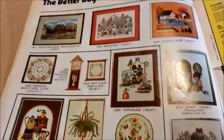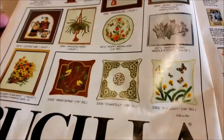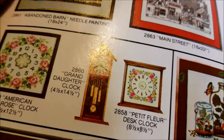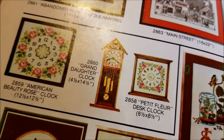These are Bucilla stitchery kits and pretty much every one of them is something I would like to stitch. That's no surprise because I collect old needlework kits. Look at the granddaughter clock — think of that Riolis cuckoo clock I'm stitching.